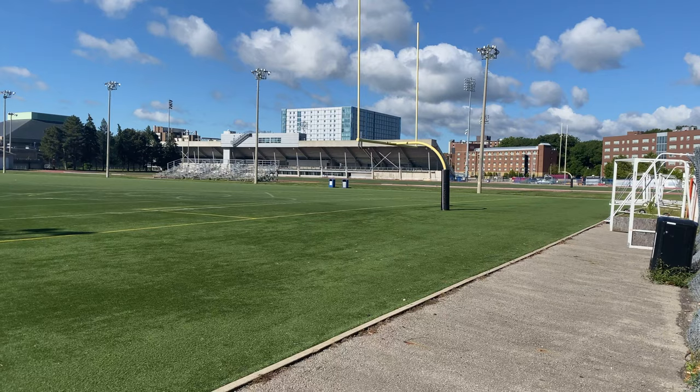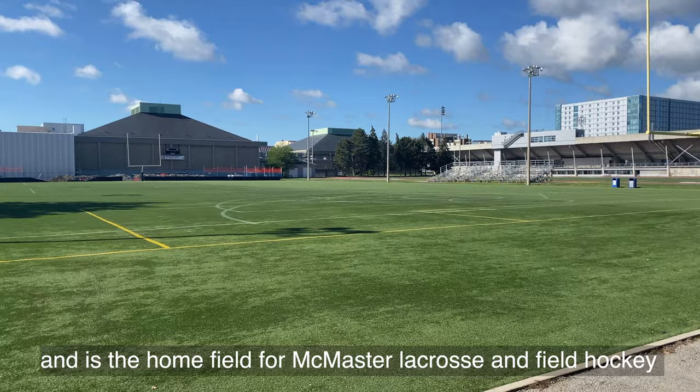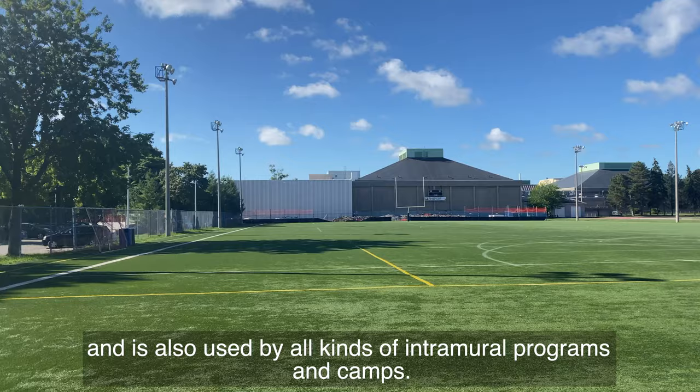Alumni Field is located behind the Ivor Wynne Centre and is the home field for McMaster lacrosse and field hockey, as well as a practice field for the Marauder football team, and is also used by all kinds of intramural programs and camps.